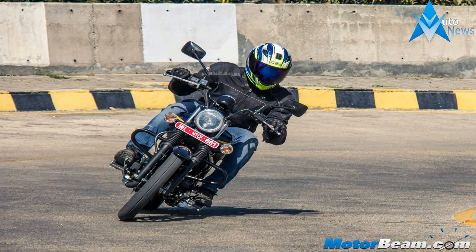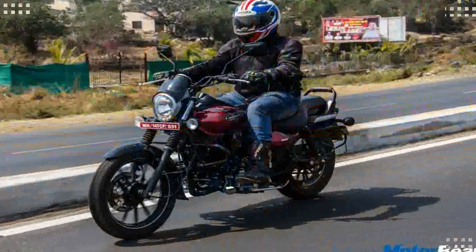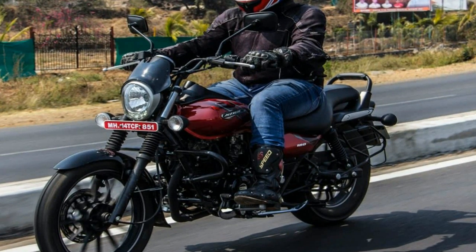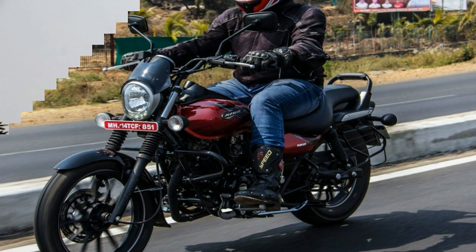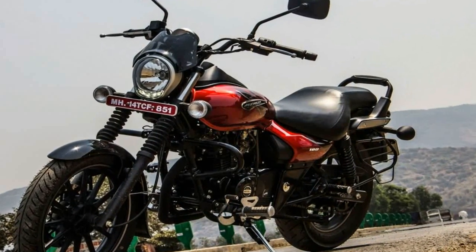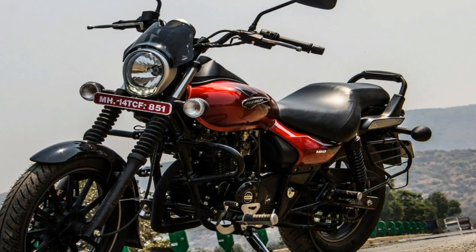Mechanically, we expect the Avenger 180 to use the 178.6cc air-cooled engine from the Pulsar 180. This motor makes 17hp and 14.2Nm of torque in the Pulsar and is paired to a 5-speed gearbox.